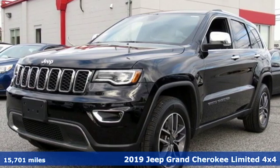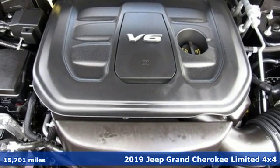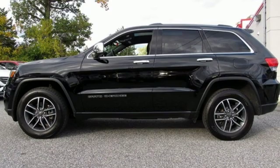It's a 2019 Jeep Grand Cherokee. Welcome to a ride that is as spectacular as the scenery. And with features like these, every drive is a pleasure.